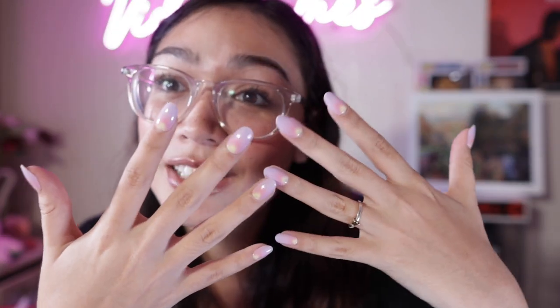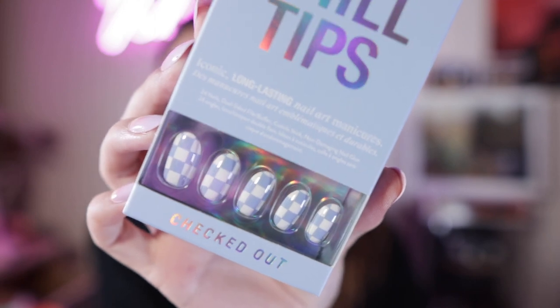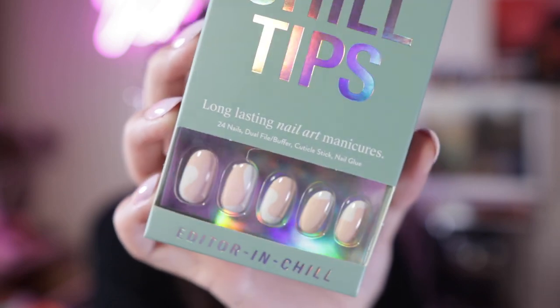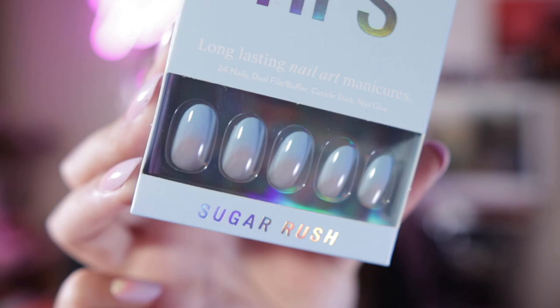Up next are press-on nails. I have a set on right now and they're really strong. They're called Chill Tips from the brand Chill House. These are actually reusable, which is great. The thing about Chill House nails is that even though you use glue on them, as long as you use theirs, it's supposed to be a lot less damaging than if you were to actually get acrylic nails — they state it's supposed to be non-damaging. I also got these really adorable blue checkered designed ones, regular French tip style, and one that's like white and pinkish beige with a really cool swirly twisty design. And lastly, these are the Sugar Rush ones, which are kind of similar to the ones I have now.